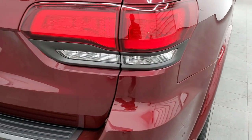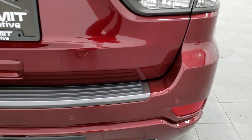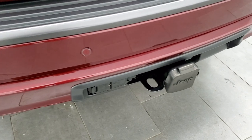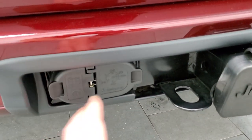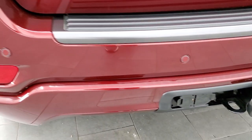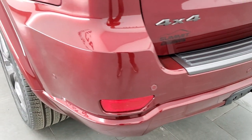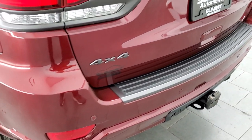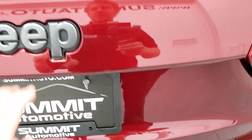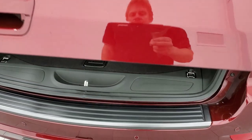You get the LED tail lamps. Notice all the granite crystal accents around the back tail lamps and on the rear step. There's your tow package — your four-pin, your seven-pin wiring, and the receiver hitch. Once again, 6,200 pounds is what you can tow with the 3.6 liter Pentastar. You also get the Jeep logo in granite crystal back here.